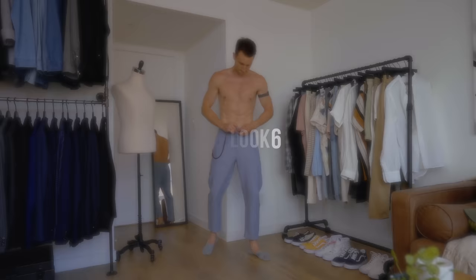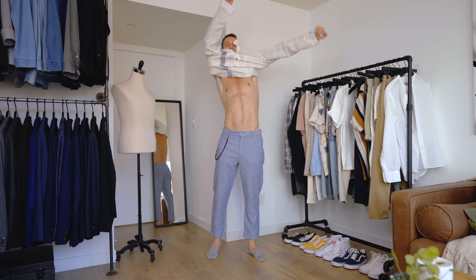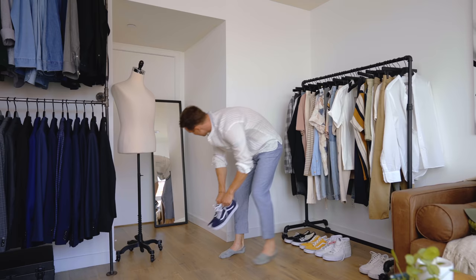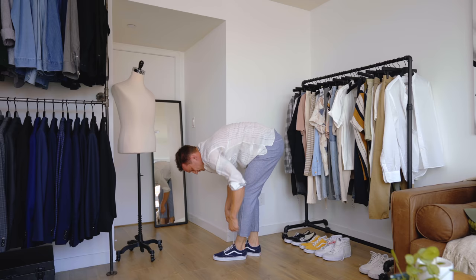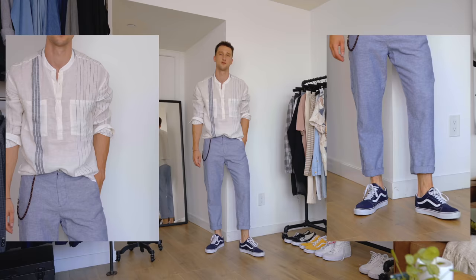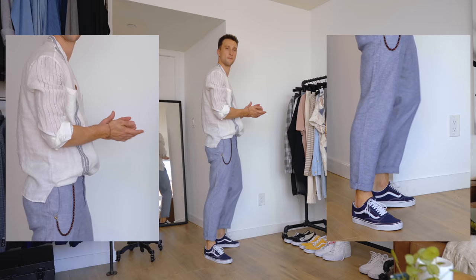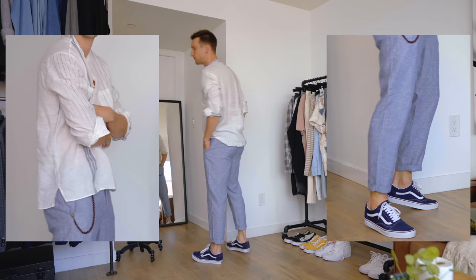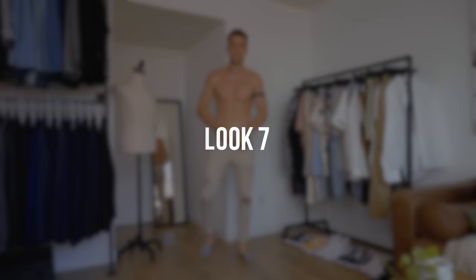Look number six: Zara pants — chambray-colored slim chinos that are a bit drop-crotch but still slim through the leg — and a Zara linen tab collar shirt with a quarter button. We're wearing the same navy Vans, but here we went for a lighter blue rather than sticking to pure navy. The shirt is off-white rather than pure white, which makes the overall look feel soft and relaxed in a summery way.